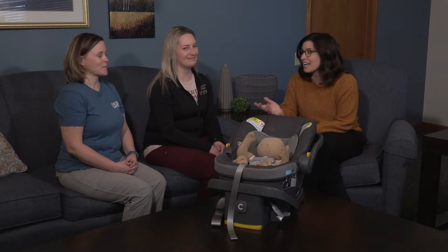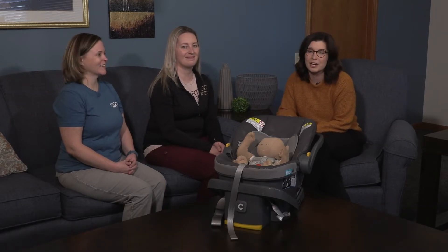Hi everybody, I'm Dr. Caitlin Gillespie from Boys Town Pediatrics. With me here today I've got Melanie from Nurture Omaha and Amy from Safe Kids Douglas County to talk about car seat safety, especially for our newborns.